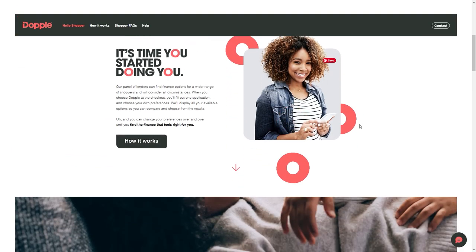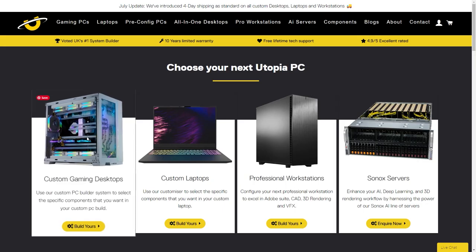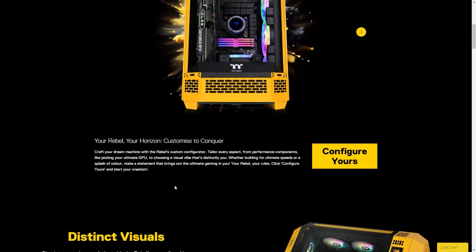In this video we're going to explain how Doppel works. First up, you're going to need to pick your gaming PC. Scroll through the Utopia website and pick the PC or laptop that best fits your needs and budget.